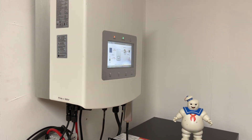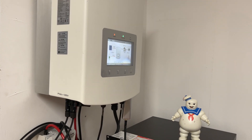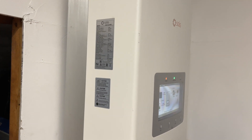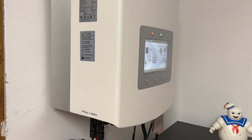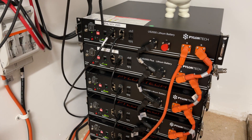It doesn't take much space — you can install it in your garage or utility room. In my case this is a loft. It's completely silent, there are no cooling fans. It has a big heat sink at the back, it doesn't get hot — it just dissipates a little bit of heat. The batteries don't generate any heat and they are completely silent.